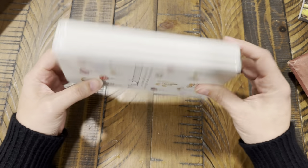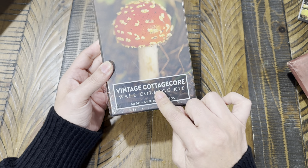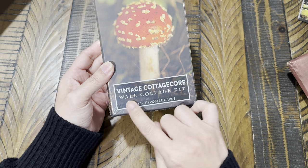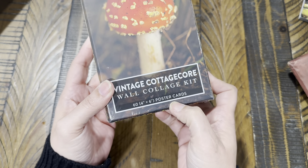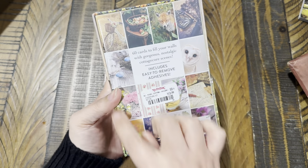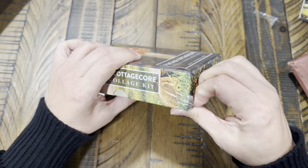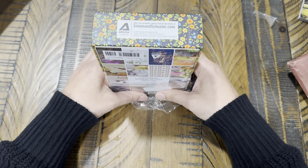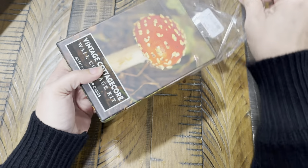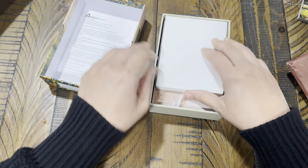Then I found this, and it intrigued me. It says it's a vintage cottage core wall collage kit, and they're four-by-six poster cards. This was $12.99 at TJ Maxx. When I saw it said 60 postcards for $12.99, I thought, let's try it out.